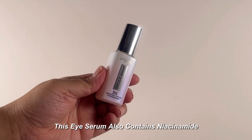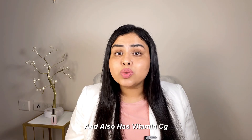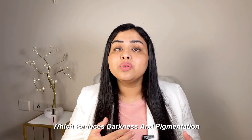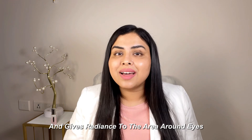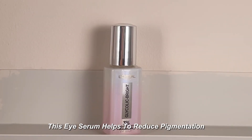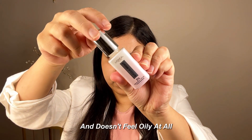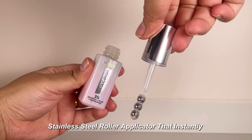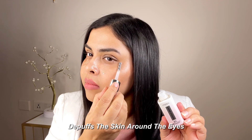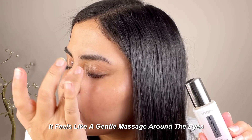This eye serum also contains niacinamide, which helps fight melanin build-up, and vitamin CG, which reduces darkness and pigmentation and gives radiance to the area around the eyes. This eye serum helps to reduce pigmentation, gets quickly absorbed, is lightweight, and doesn't feel oily at all. It comes with a triple bead stainless steel roller applicator that instantly depuffs the skin around the eyes.